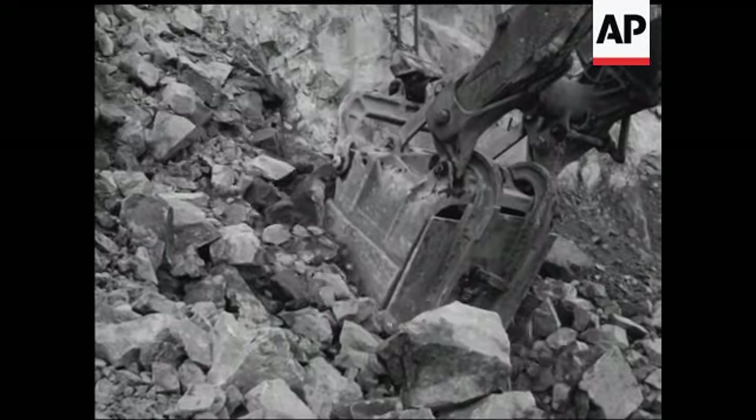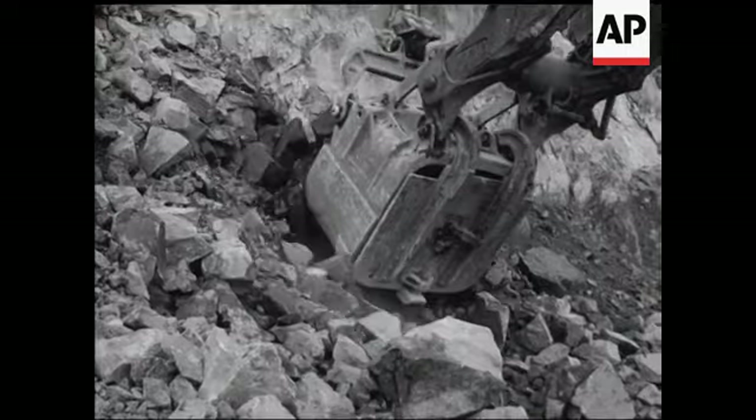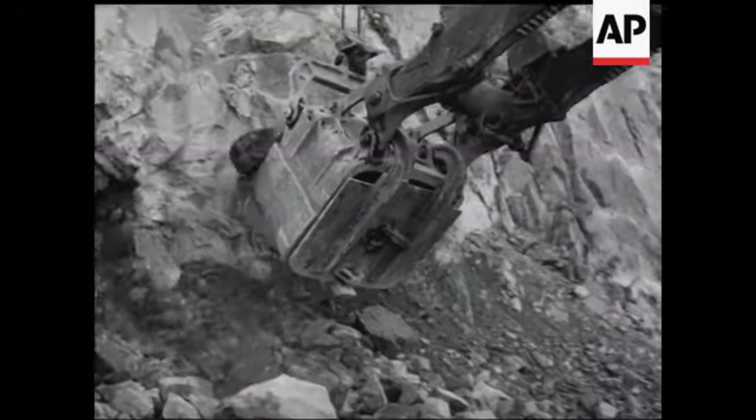The biggest of these diesel electric shovels is capable of loading 10 tons at a time. This is transported by truck to the crushers.